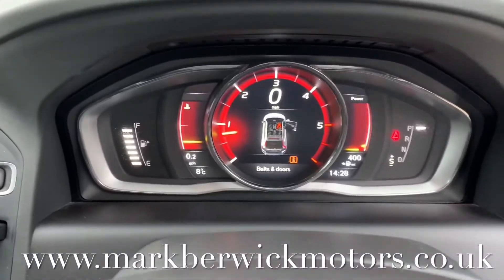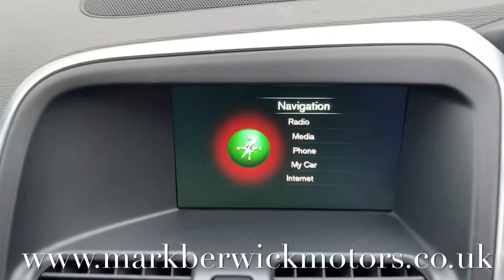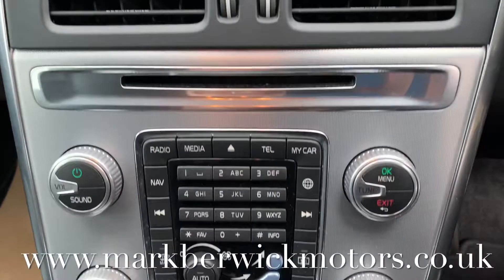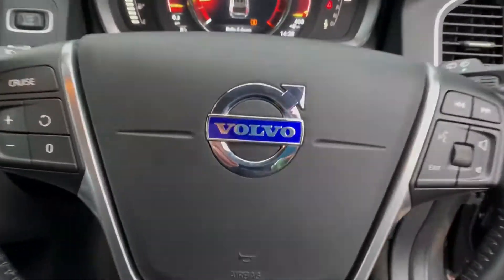This vehicle has way too much specification to mention, so please check the detailed information on the website below. It's important you know all my cars are fully sanitised for your safety. I hope you enjoyed the video and found it useful — speak to you soon.